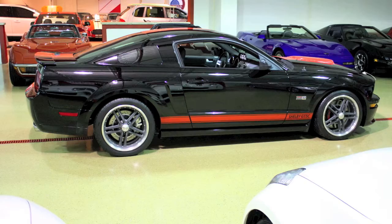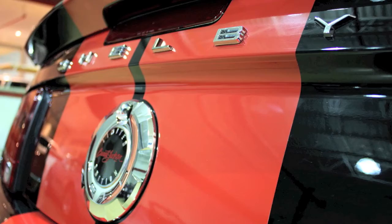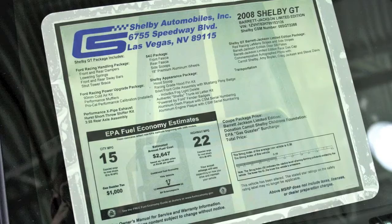This car left the factory as a very well equipped black 2008 Mustang GT Premium Package with navigation — but that's just the beginning of this story. Once completed, it was shipped to Shelby American Motorsports in Las Vegas, where it was built into what you see here: the Shelby GT Barrett-Jackson Edition.